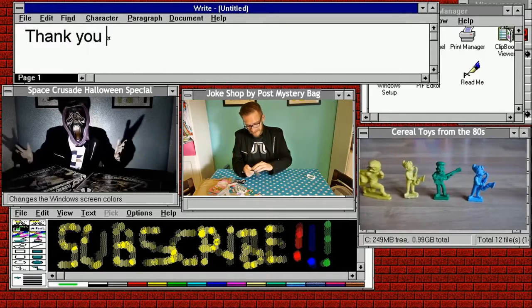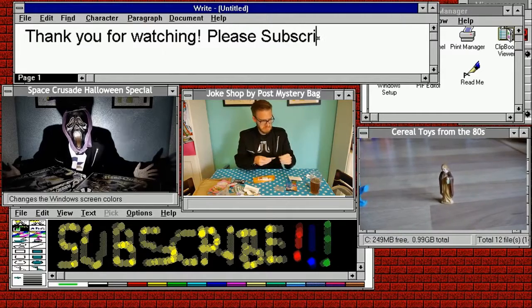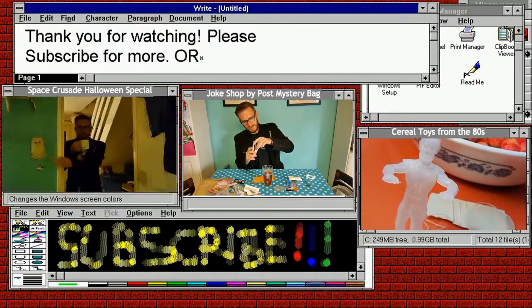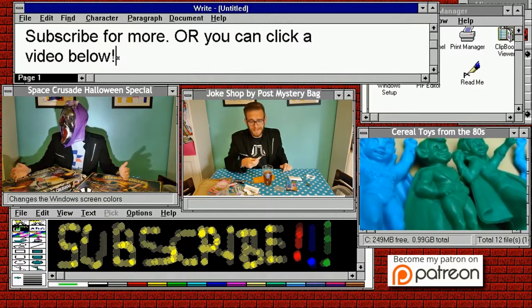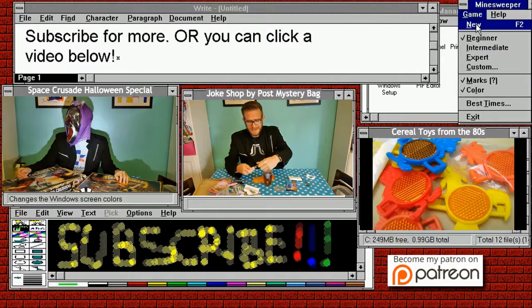Thank you for watching this first episode of GBR Thrifts. There will be more - hopefully with more footage next time - but I thought it was better to publish something than nothing at all. Please feel free to click another video, subscribe, or even contribute to my Patreon. Thanks for watching, and good night.